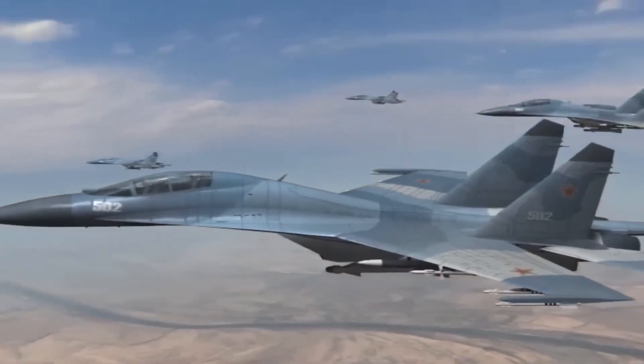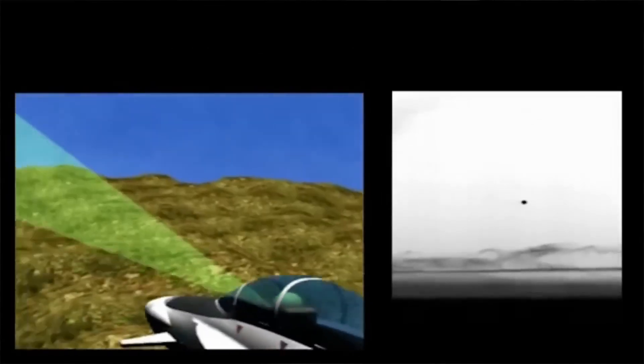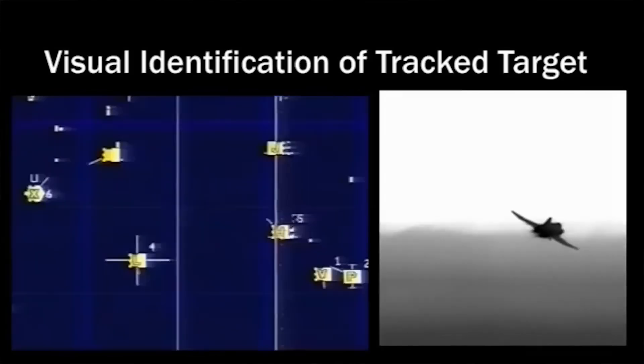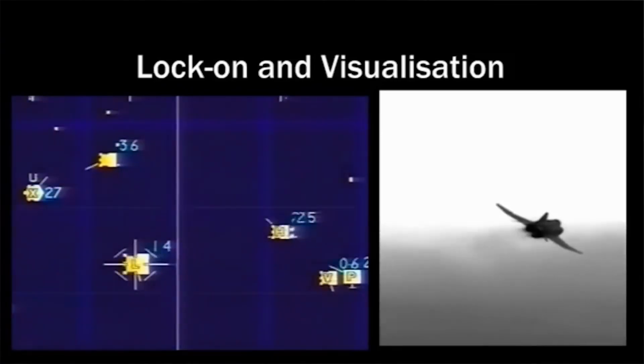On the other hand, IRSTs do not emit anything — they only receive. So with this system, your enemy will never know that you are watching him. In addition, these systems not only allow you to see a point on a screen like radars. With IRSTs, you can perfectly see the target graphically day or night and track it to see exactly all its characteristics.